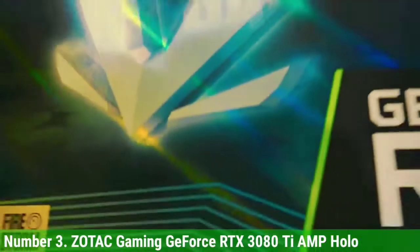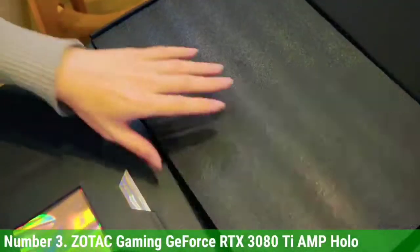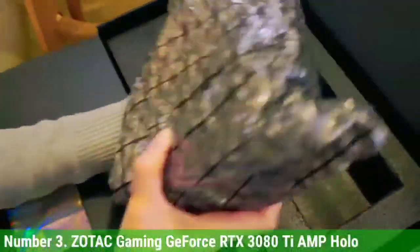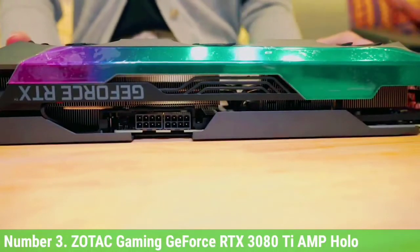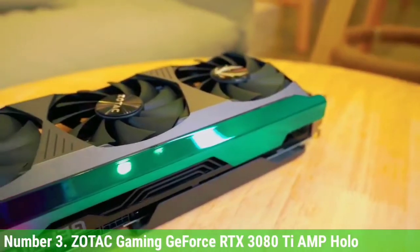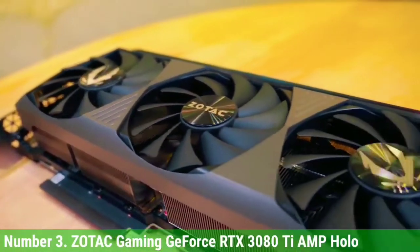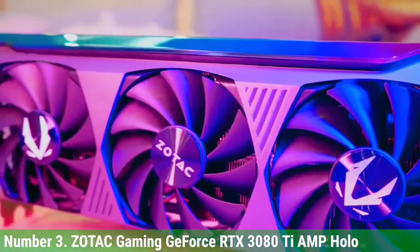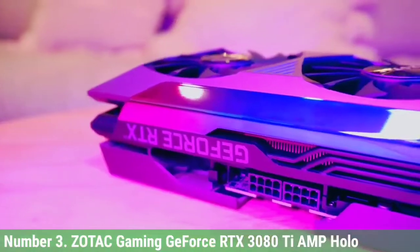We are more interested in the VR performance of this graphics card, and it performs as per expectations. In Half-Life: Alyx, it delivered over 90 FPS at maxed-out settings. And if it handles Alyx that well, you can imagine the rest. As for cooling performance, the temperatures are pretty decent — we are looking at 70 degrees maximum in Metro Exodus at 1440p maxed-out graphics. Under FurMark stress test, the GPU peaks at 69 degrees, depicting its mighty cooling prowess.